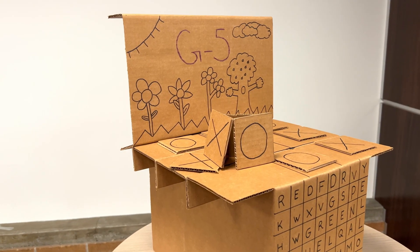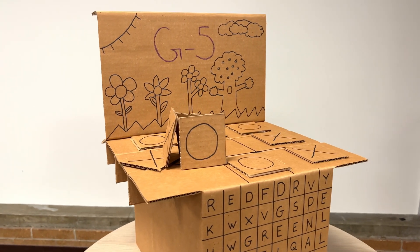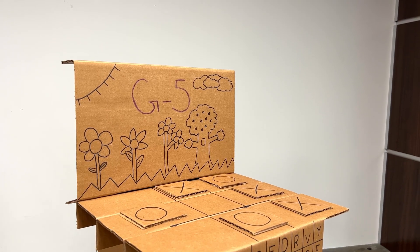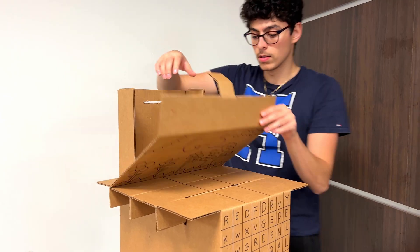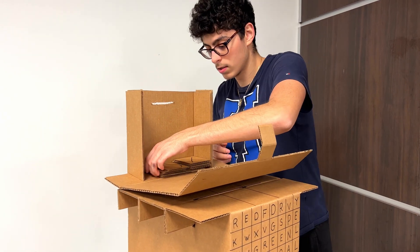Additionally, our chair serves as a creative outlet for young children to personalize and play with, featuring a spot for a child to write their name, a tic-tac-toe template on the seat of the chair, and a storage compartment behind the backrest with reusable game pieces.